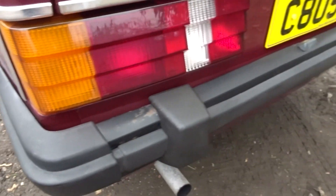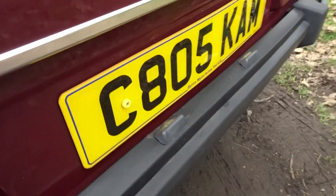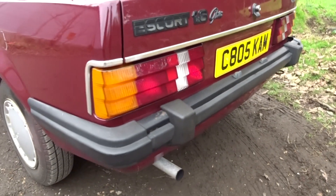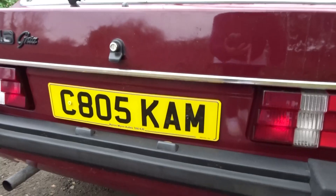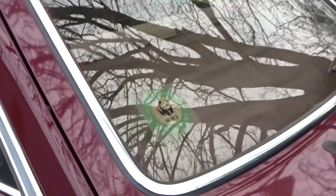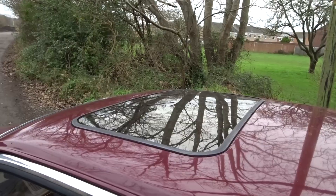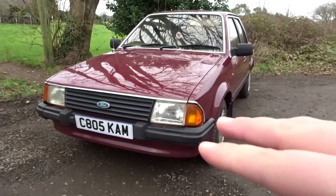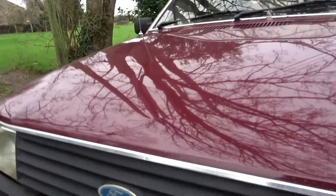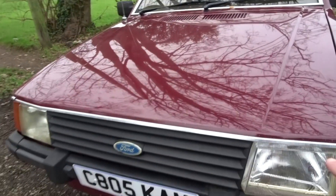I prefer the back of these Mark 3s to the later Mark 4 Escorts. We've got plastic corner pieces on the bumper, the metal centre section, overriders, and number plate lights built in — a nice big bulky rear bumper. The number plate is particularly cool on this car. There's also a faded WWF sticker there. Moving along, you can also see it has a manual opening sunroof on top.